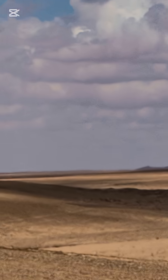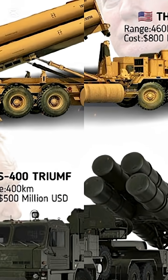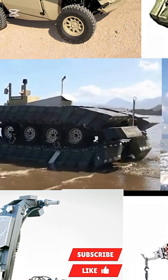The side that detects, decides, and fires first is the one that survives. THAAD versus S-400 — the unseen race for control of the skies. Subscribe to Warfront for more real defense technology stories.